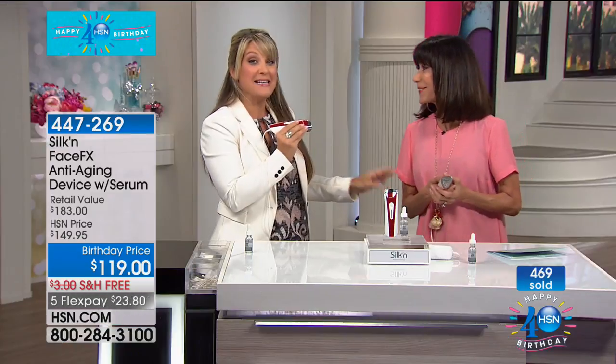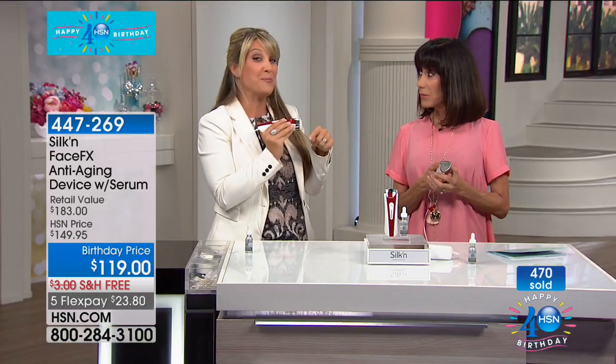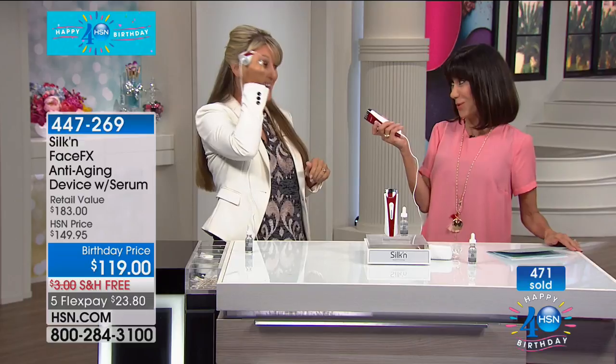Almost 500 gone. If you have had something done, if you are using fillers, you can still use the device — that's really important. Those ladies and gentlemen who are doing that will actually appreciate this wholeheartedly, because you're going to find you'll be going for those appointments less and less until you don't need to go at all. Treat yourself — you really can only understand what a tool like this can do when you get it home and use it.